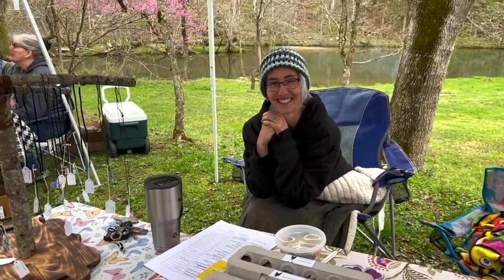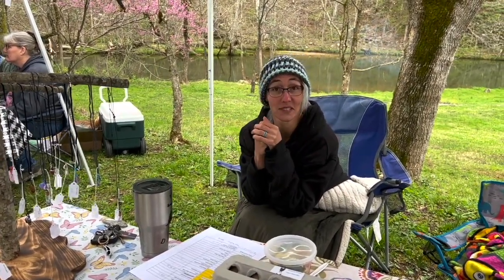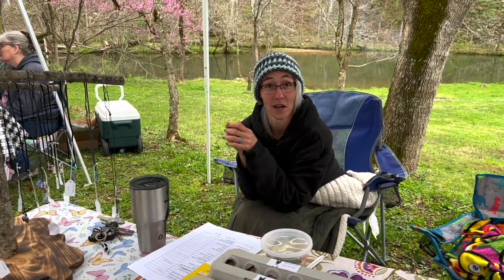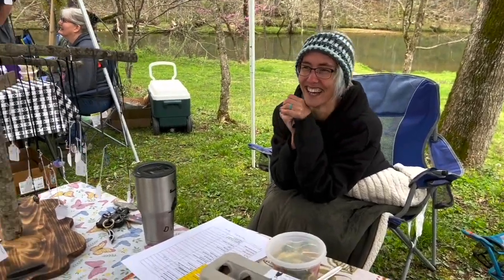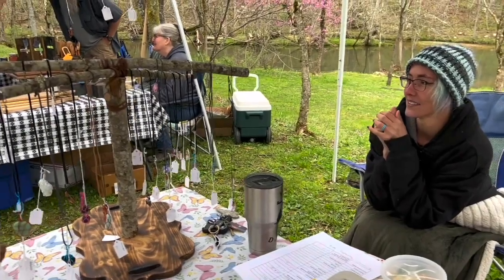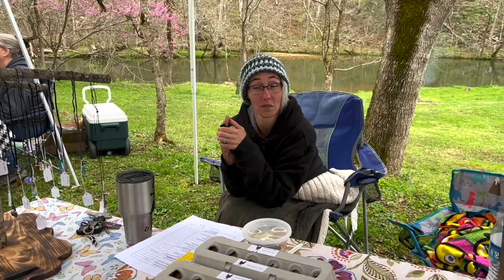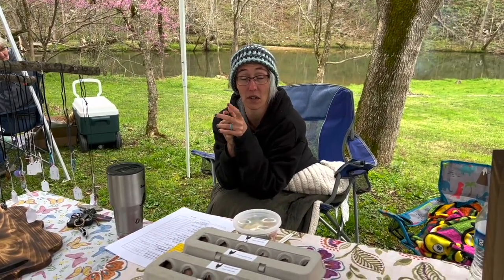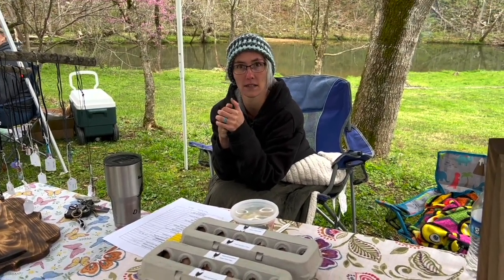So this right here is the Amy Mail Trading Post. It is the brainchild of Jake Jacobs, because he wanted to bring back what Thomas Amy did back in the 1780s. And that's pretty much what we're doing — the Amy Mail Trading Post. We are here the second Saturday of every month until June, and then two Saturdays a month from then until October.